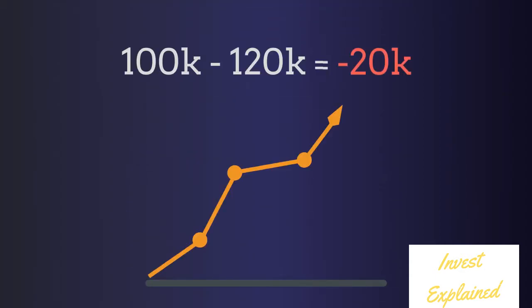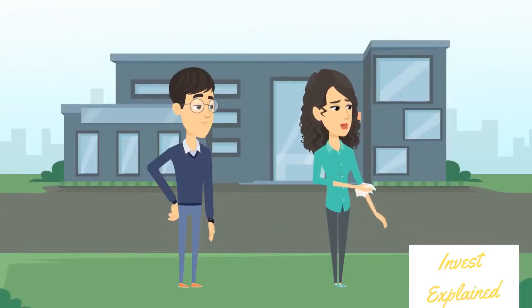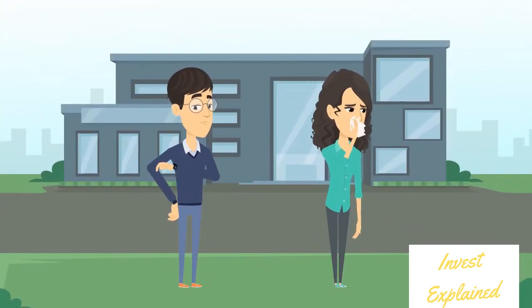Well, there's a catch. If Sarah's feeling was wrong and the housing prices go up 20% after she sold it the first time, then she'll still have to buy it back — at a loss.